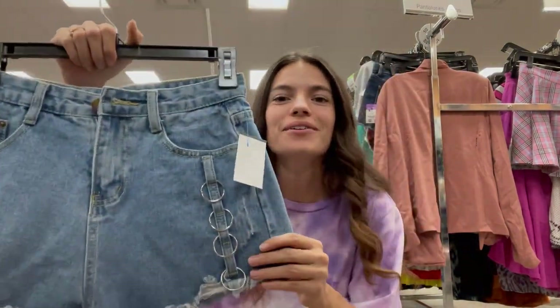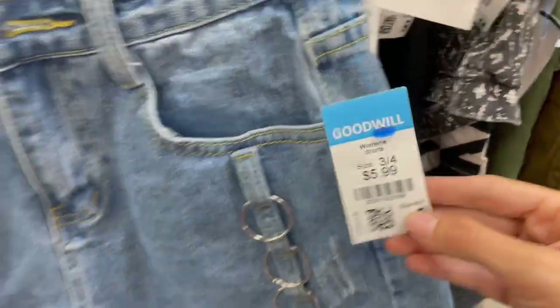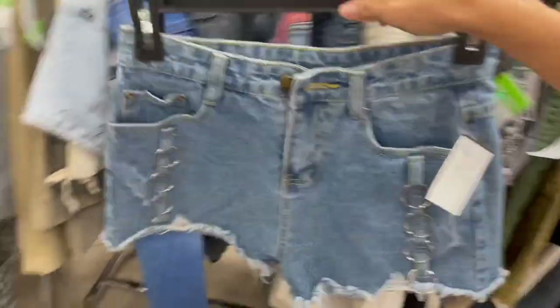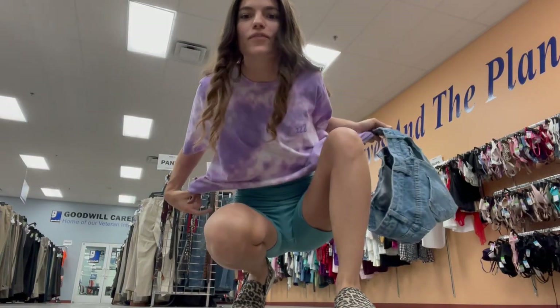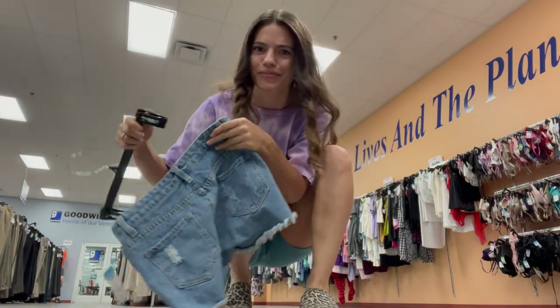These are so cute. I don't know if they're gonna fit — I'm vlogging. Say hi! Yeah, he likes them. Six dollars — I wish they were on sale. I might try and put them on over my biker shorts in the mirror and see. Biker shorts for the win! This is why I like dressing comfy when I go thrifting, because then you can just try everything on right over your clothes.